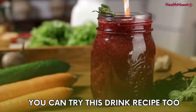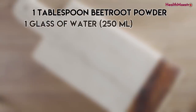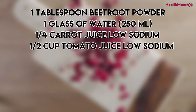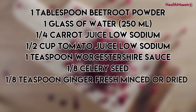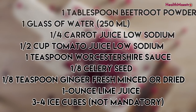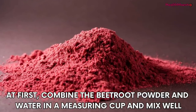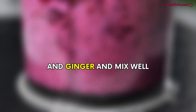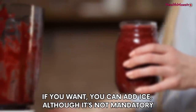You can also try this drink recipe. For one glass, you need: 1 tablespoon of beetroot powder, 1 glass of water, a quarter cup of low-sodium carrot juice, half a cup of low-sodium tomato juice, 1 teaspoon Worcestershire sauce, one-eighth teaspoon celery seed, one-eighth teaspoon fresh minced or diced ginger, 1 ounce lime juice, and 3 to 4 ice cubes (optional). Combine the beetroot powder and water and mix well, then add the carrot juice, tomato juice, Worcestershire sauce, celery seed, and ginger and mix well. Add the lime juice, pour into a glass, and serve. You can take this drink daily as your afternoon snack.